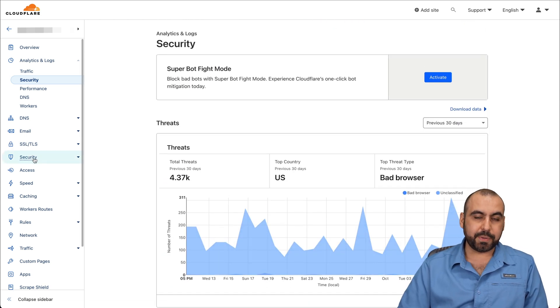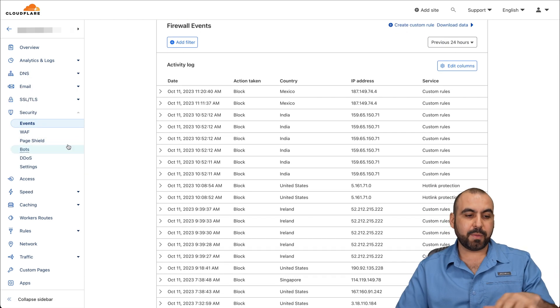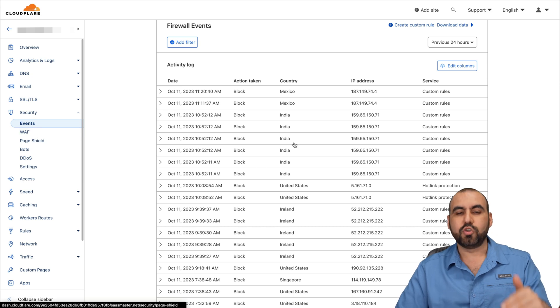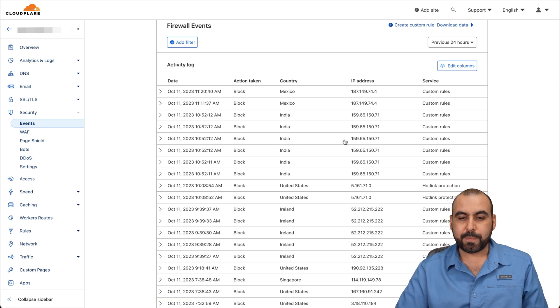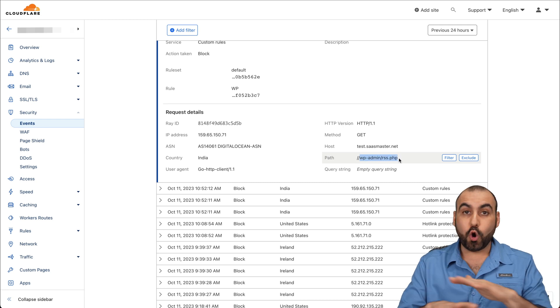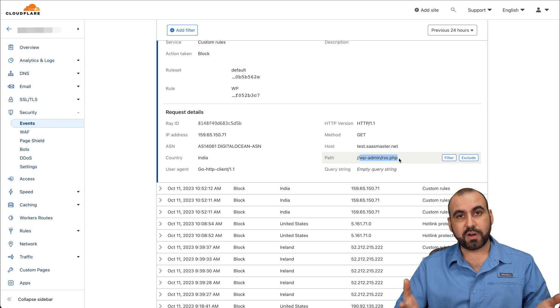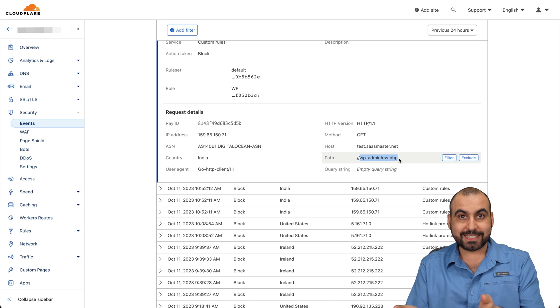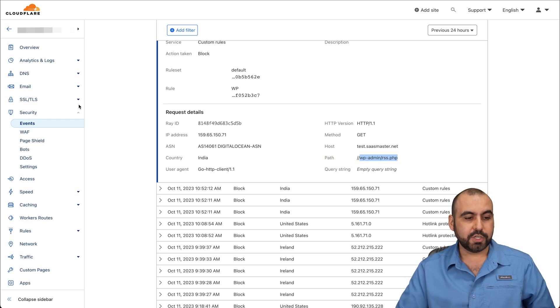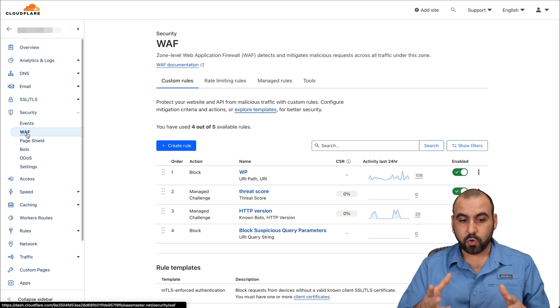To set this up, jump over to the Security tab and view the events. If you haven't set up the WAF rules yet, you won't see events. These events mean people have been blocked. For example, someone from India tried to reach a particular section of my website that they have no business being in — it was automatically blocked. Someone browsing normally is not going to those extensions; that's someone who wants to hack your site. So to block these people, go into WAF — this is where we set up our firewall rules.